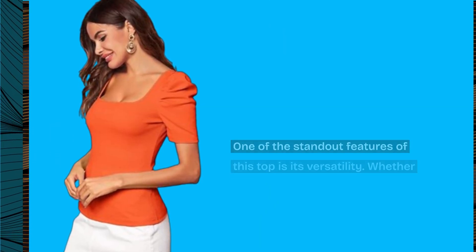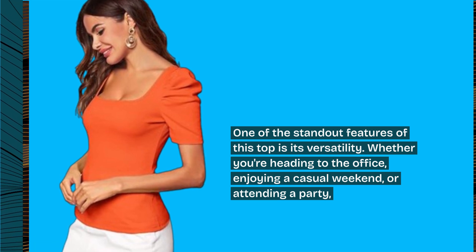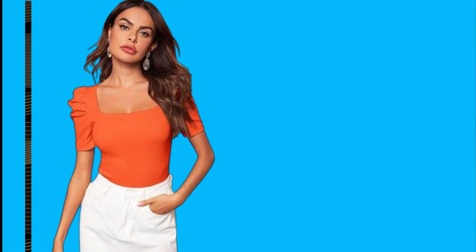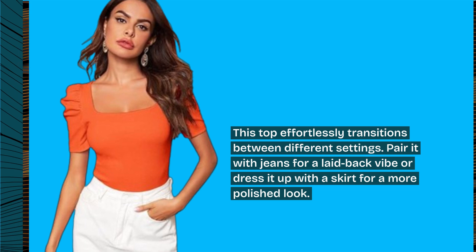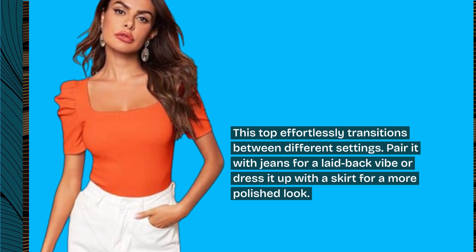One of the standout features of this top is its versatility. Whether you're heading to the office, enjoying a casual weekend, or attending a party, this top effortlessly transitions between different settings. Pair it with jeans for a laid-back vibe, or dress it up with a skirt for a more polished look.